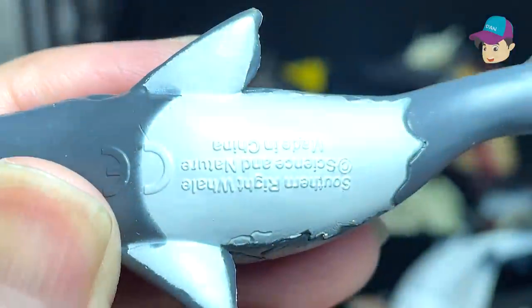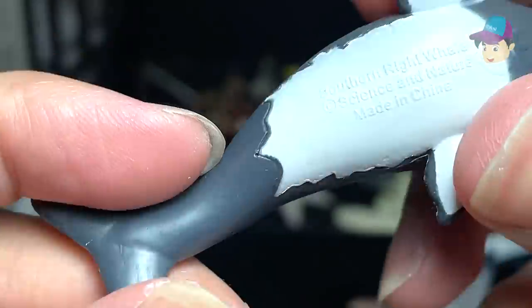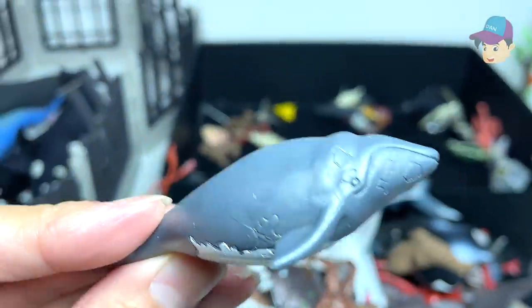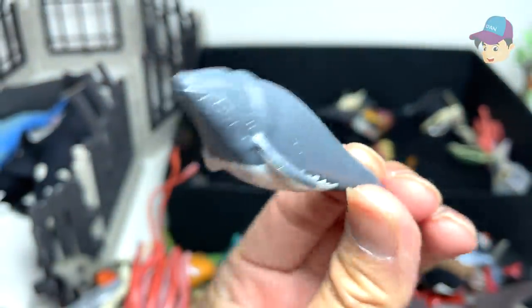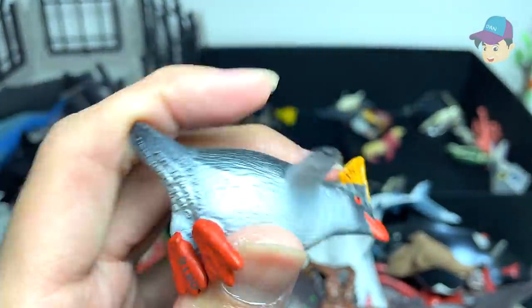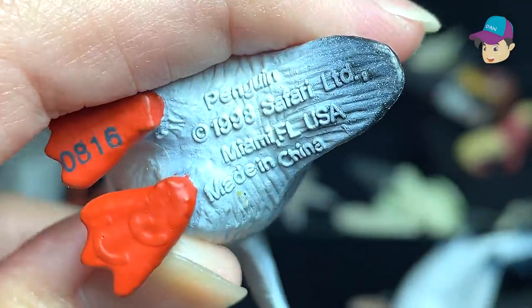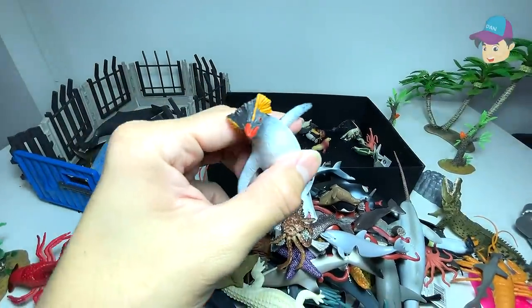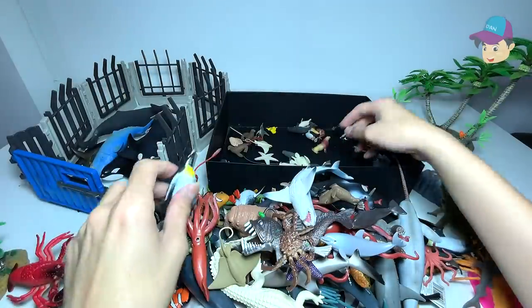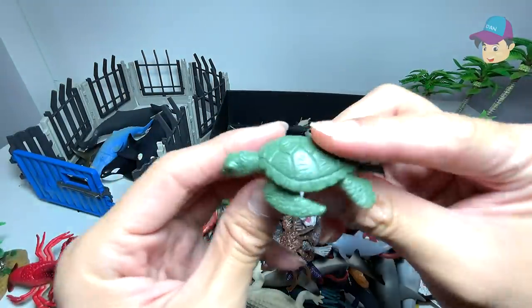Let's take a look at the name written right below — Southern right whale. Nice. Let's have a close-up look at this — looks adorable. There should be a rockhopper penguin. Let's take a look at the name — it isn't written, that's fine. An emperor penguin. The green sea turtle.